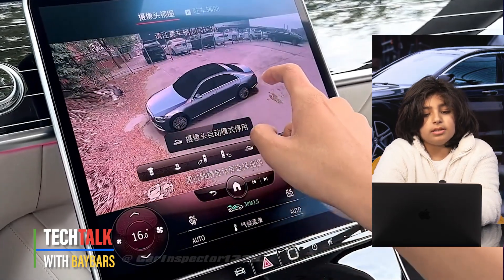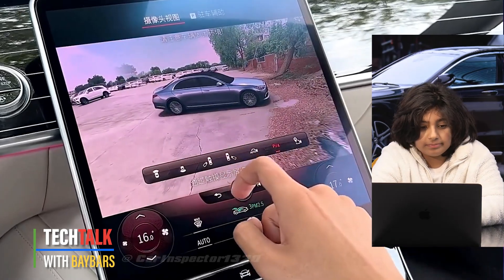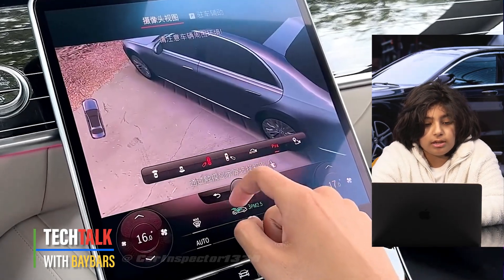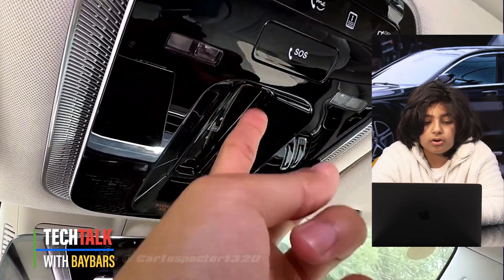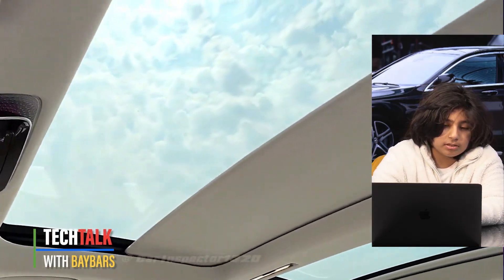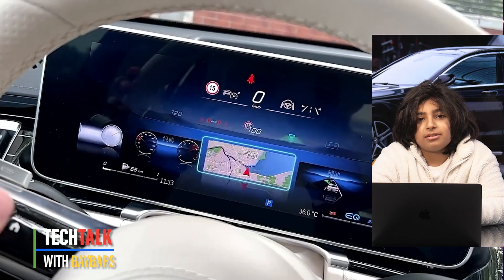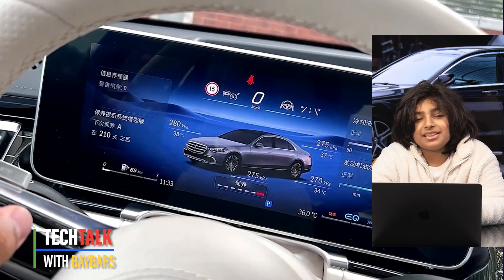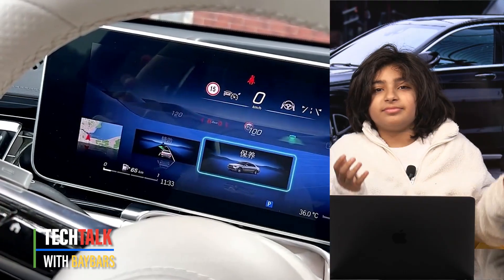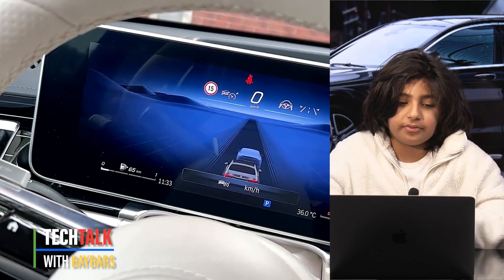It has an AdBlue diesel emission control system, a 76-liter fuel tank, 9G-Tronic 9-speed automatic transmission, automatic air suspension, and a diesel particulate filter — which basically means the exhaust sounds very muffled and you don't get that ripping sound anymore.